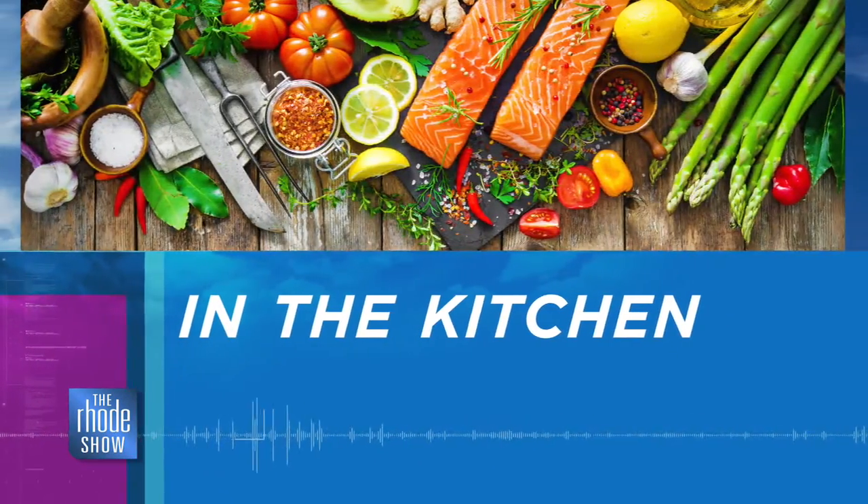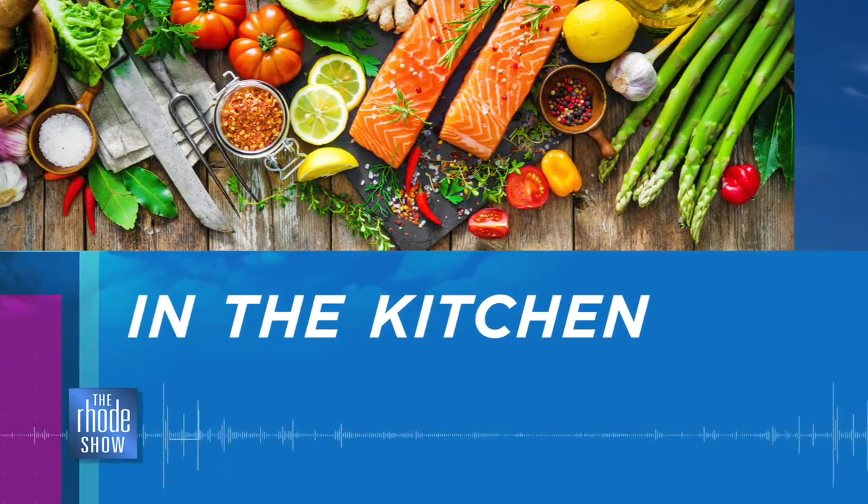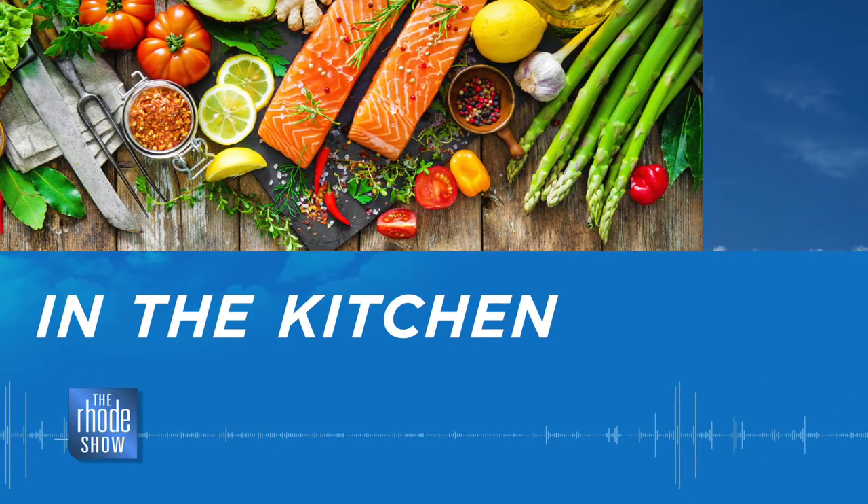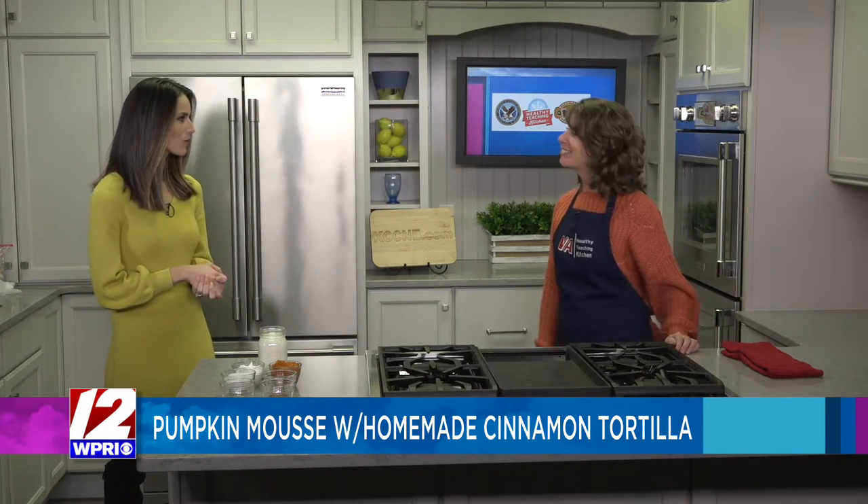This morning in the Roadshow Kitchen, we are so excited to welcome back VA Providence Health Care System. We've been telling you all about the Healthy Teaching Kitchen that they have, and we are going to share another recipe with you with registered dietitian Amy. Welcome! Thank you for having me. Thanks for joining us.